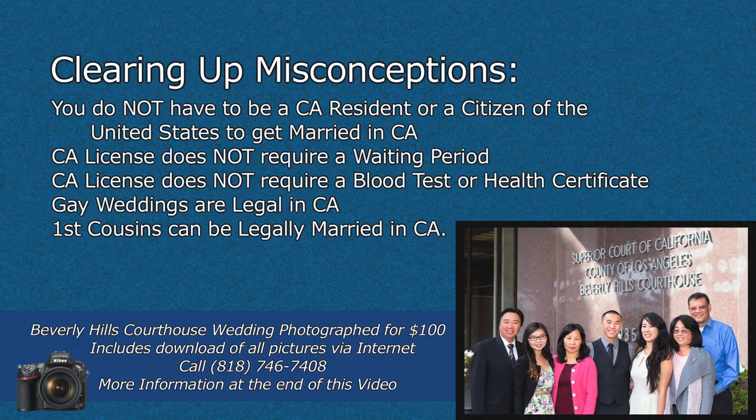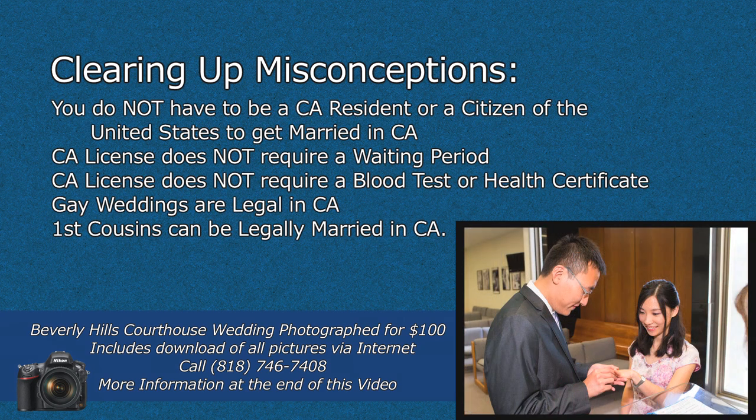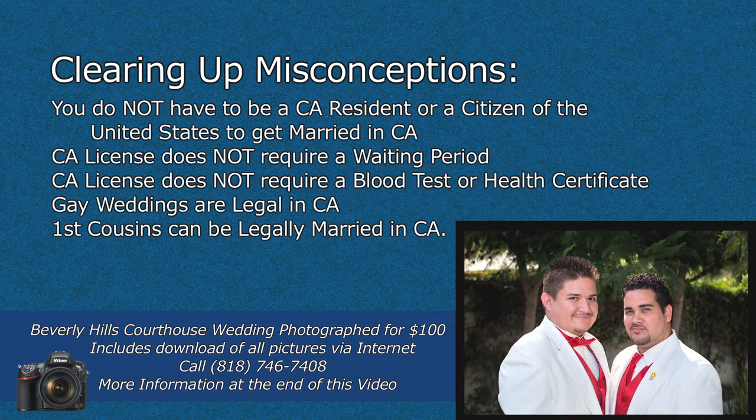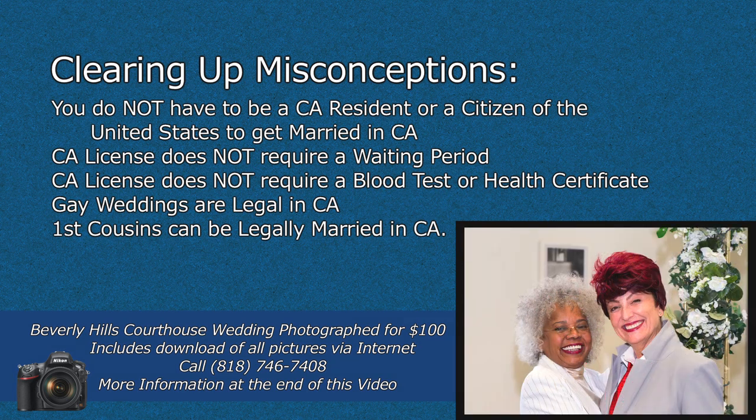First, we'll clear up some misconceptions. You do not have to be a California resident or a citizen of the United States to get married in California. A California license does not require a wedding period. A California license does not require a blood test or a health certificate. Gay weddings are now legal in California. Also, first cousins can legally be married in California.